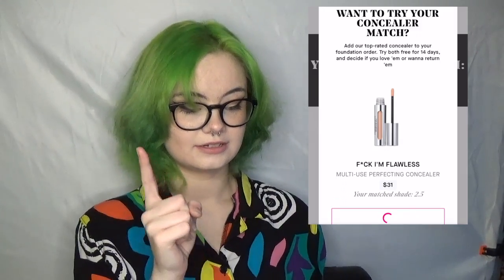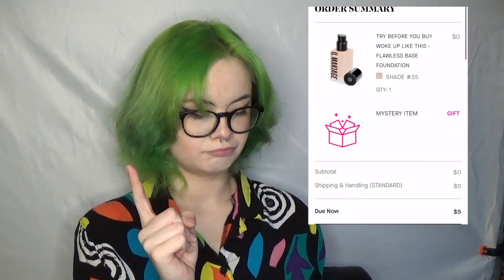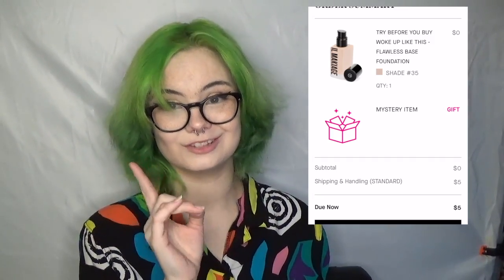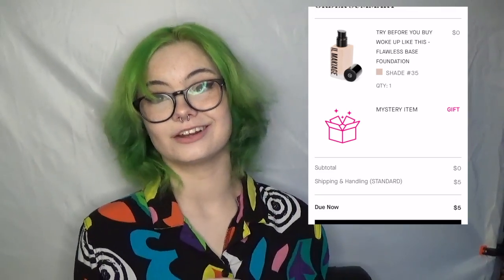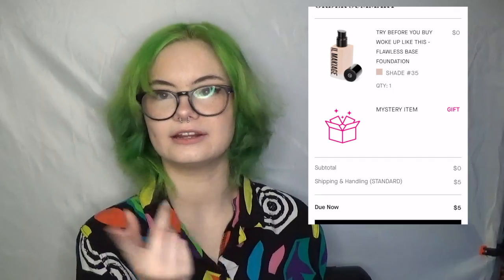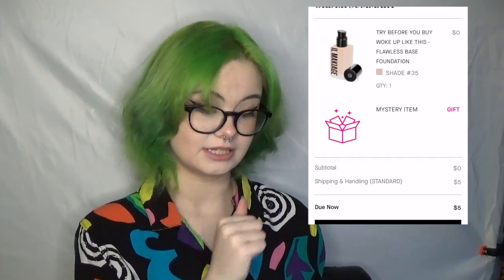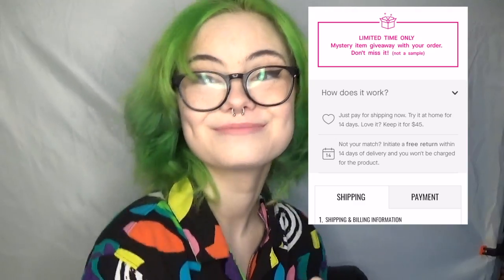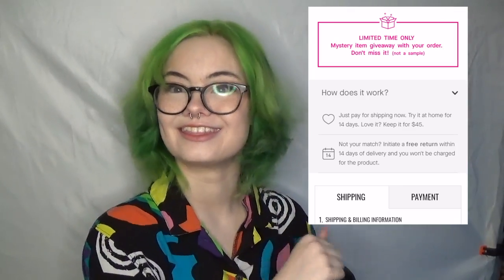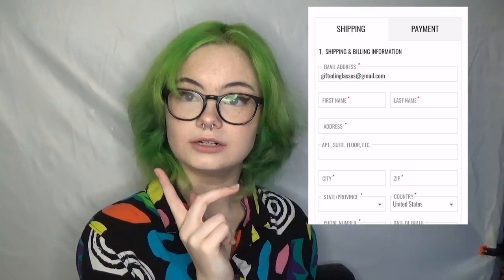I do not want to get the concealer — I'm gonna buy just the foundation. For the first time, I'm gonna tell you how much it is. It says due now, I just have to pay five dollars, but I know for the full bottle it's over forty dollars. I don't know how easy they're gonna make it to return it, so if I end up returning it I will also probably be covering that. Keep it for forty-five dollars plus five dollar shipping — so this is a fifty dollar foundation. I do not suggest any foundation that is over twenty dollars, but it's fine.